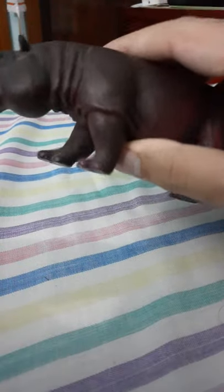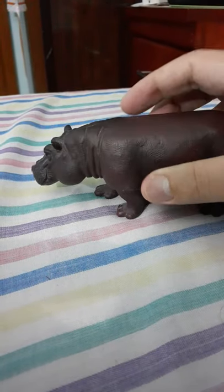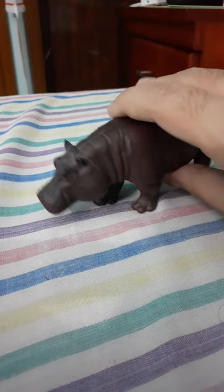And this is made by Mojo. Copyright is from 2012. I like this one very much — it looks realistic.